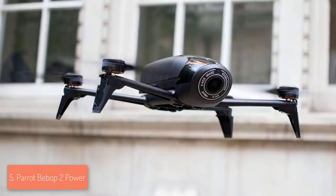Overall, the Bebop 2 is a must-have for everyone who is looking for an affordable yet powerful drone.